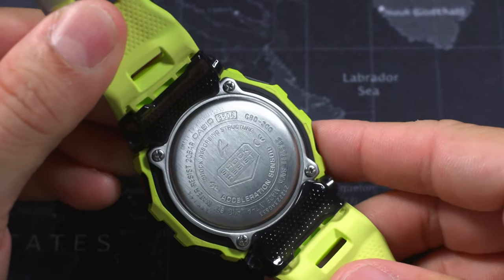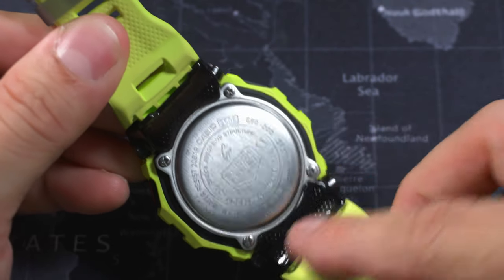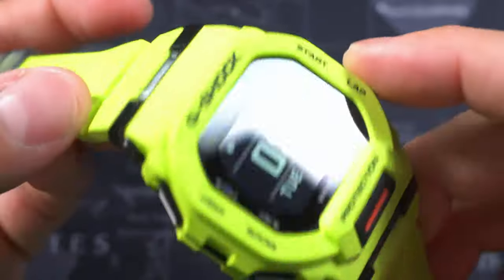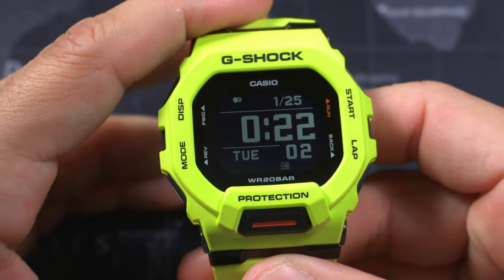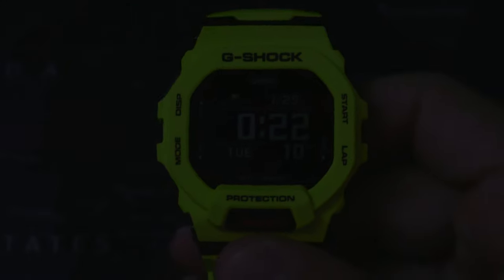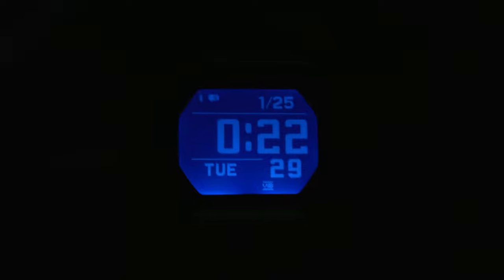The case back is what you'd expect — basically the same G-Shock case back as all G-Shock case backs. The end link pieces are kind of translucent — you can see light through them, which is pretty cool. Another really nice thing is the LED light; it works very well, unlike so many other non-electroluminescent displays. Let me press the button — there we go. The backlight comes on and that is the display. It lasts for about three seconds and is a nice, mostly uniform glow.